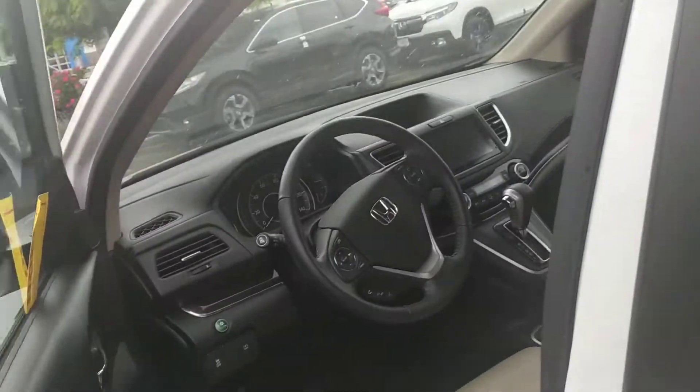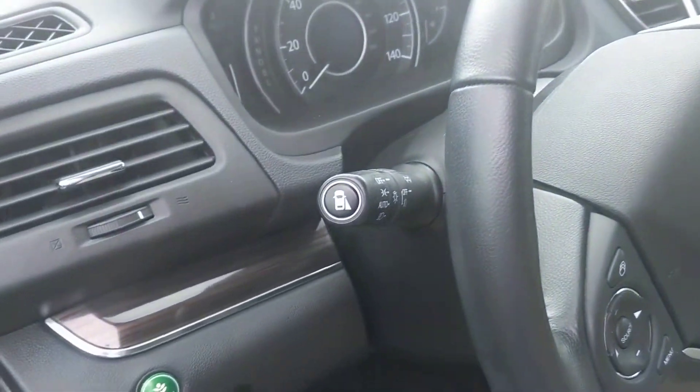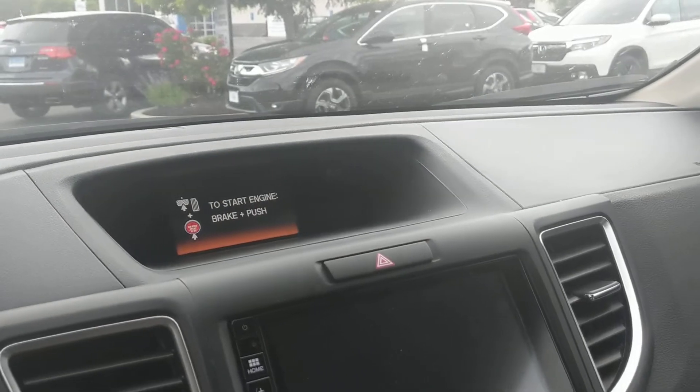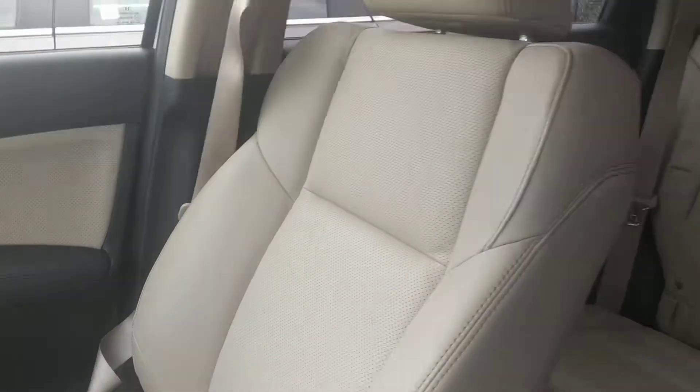Leather interior. It's got the blind spot monitor. It's got the Bluetooth. In here, heated car seats. It's very nice.